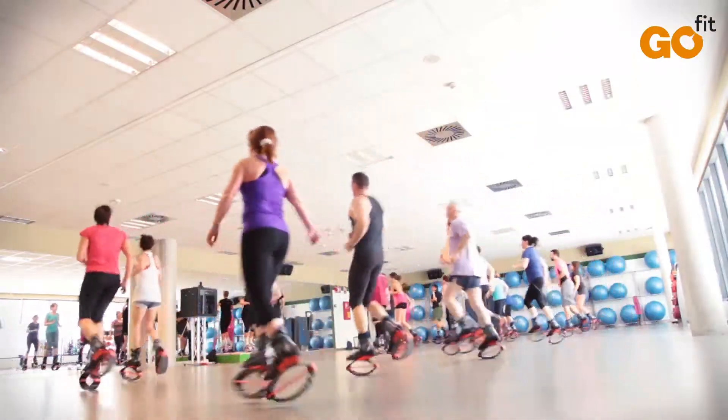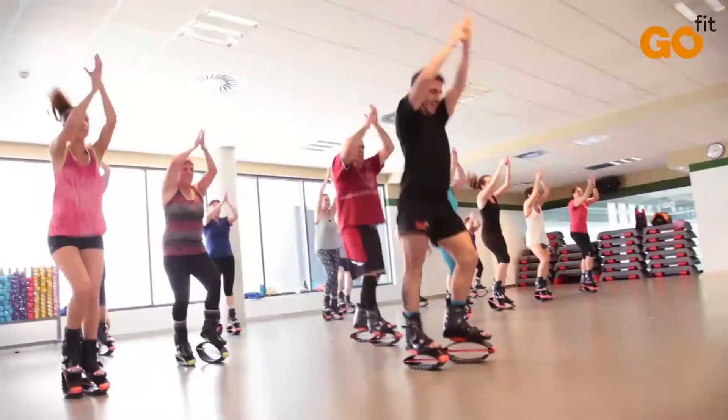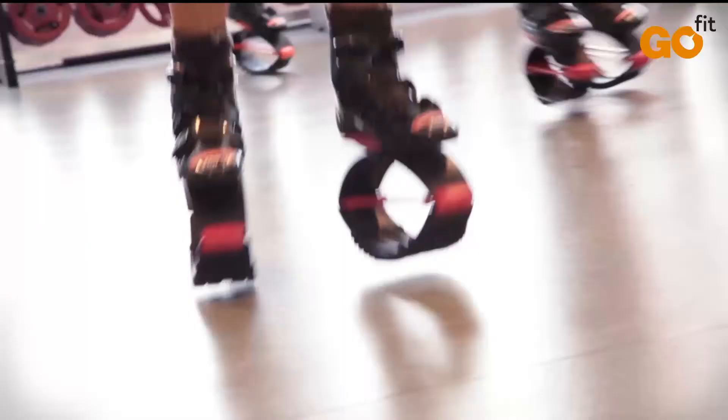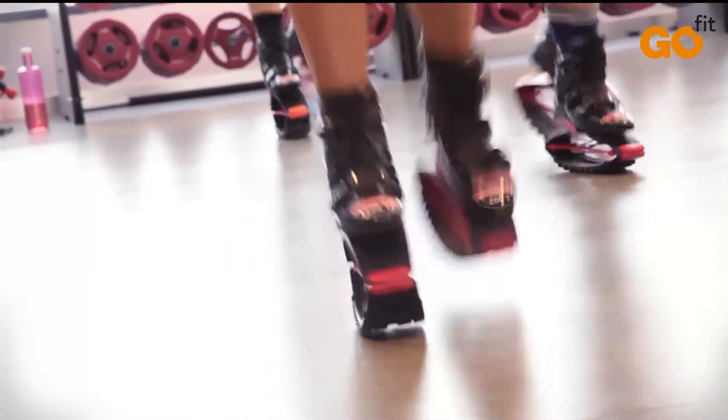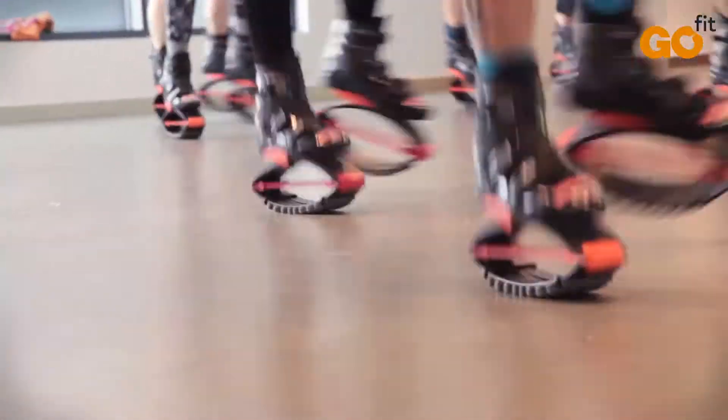This activity is ideal for losing body fat, reducing stress by producing endorphins and regulating blood sugar and cholesterol. Moreover, being an activity where the boots absorb the impact of the jumps, the risk of overuse injuries is minimal.